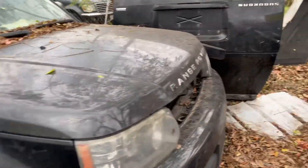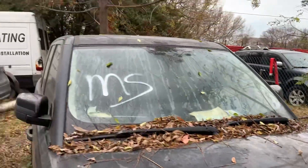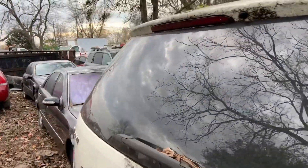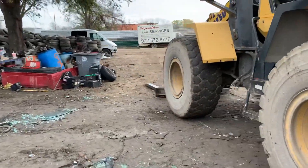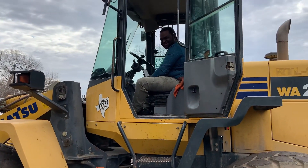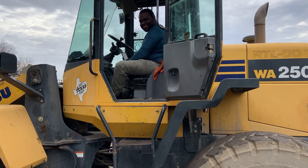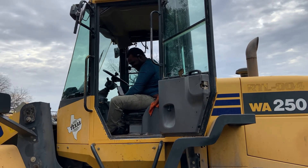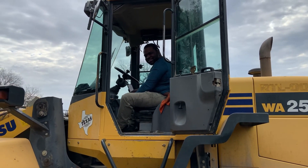We got Range Rovers. My partner Ayo, he always got the good stuff. This is the guy that y'all can blame for all these cars here that get messed up — this is Junior right here, and he's the one that destroyed these cars before I even get a chance to get to them.